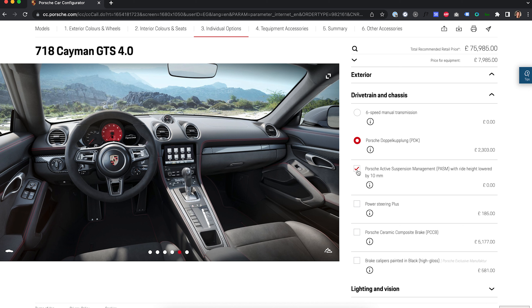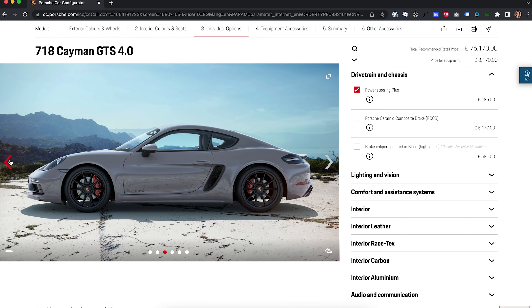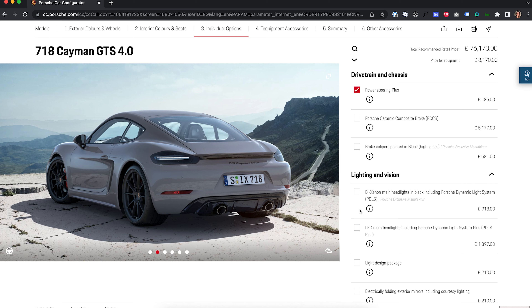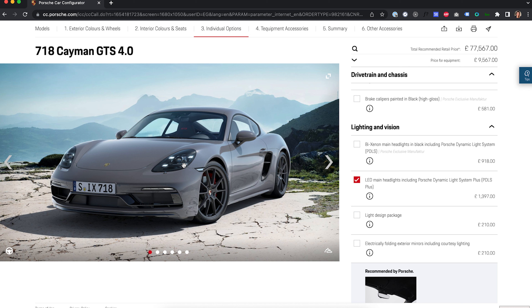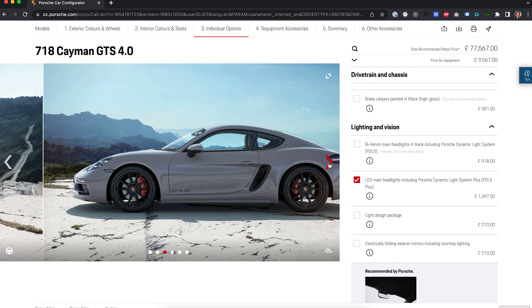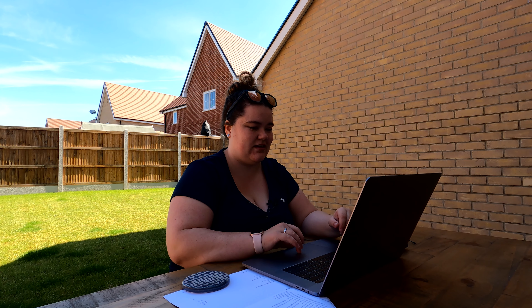PASM — Porsche Active Suspension Management — with ride height lowered by 10mm. The manual is free so it's going on. I did power steering plus, but not bothered with carbon ceramic brakes because they are a fortune to replace and it's not going to be a regular track car — for road use it's just not necessary. I've left the calipers in red. For lights, this was just a must — I've got a weird thing about daytime running lights. I just think these look incredible, so we've gone with the upgraded LED main headlights. From an external point of view, this is what it will look like and I am absolutely obsessed.